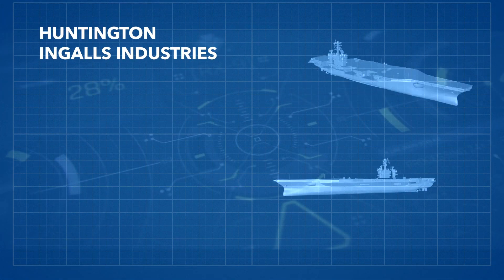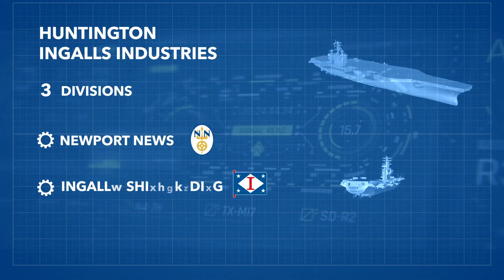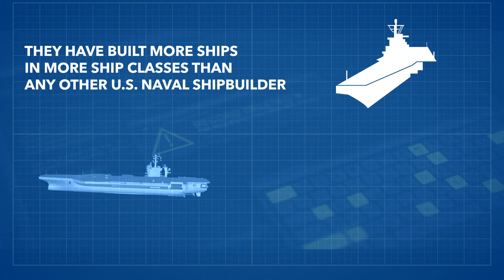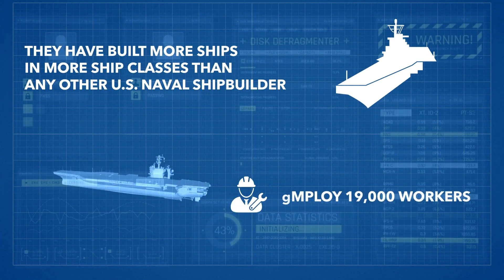Huntington Ingalls Industries comprises three divisions: Newport News, Ingalls Shipbuilding, and Technical Solutions. They have built more ships in more ship classes than any other U.S. naval shipbuilder and employ 19,000 workers.